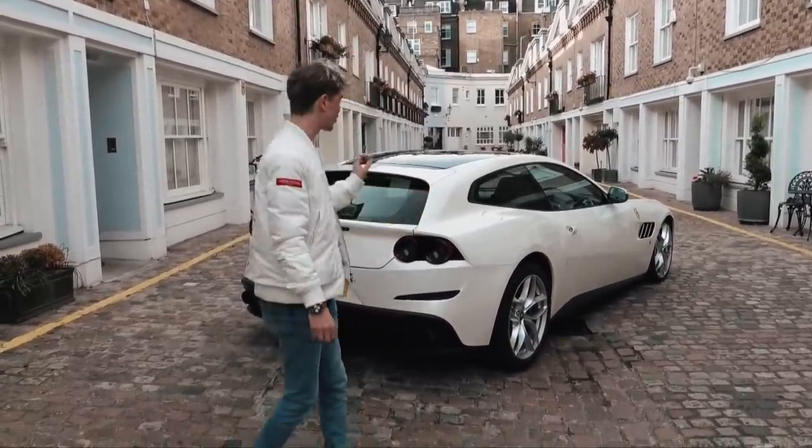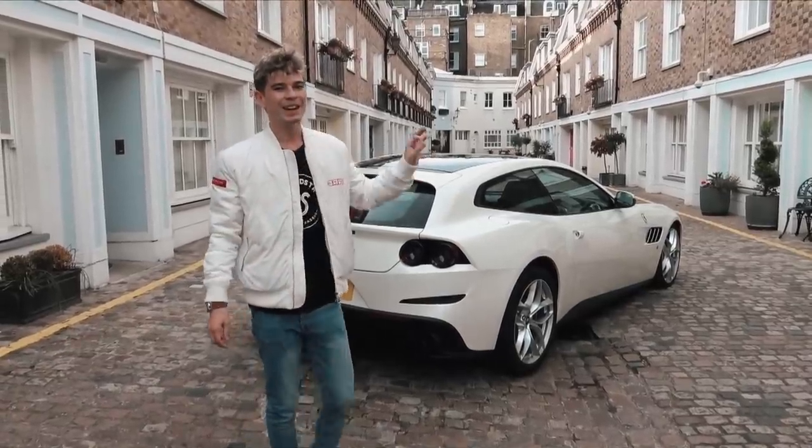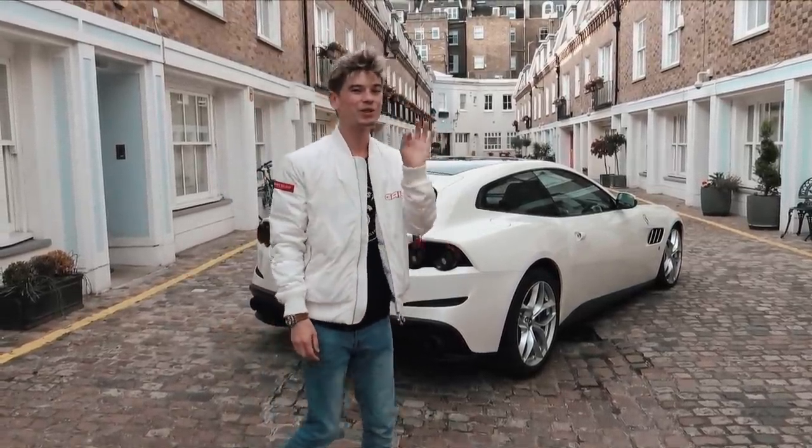This is the perfect one to do it in because you have four seats, you've got a pretty decent boot, and you can actually, in theory, use this car as your daily.